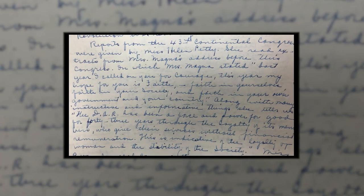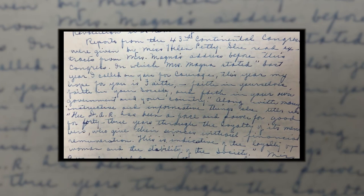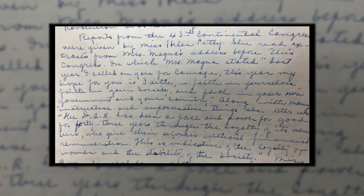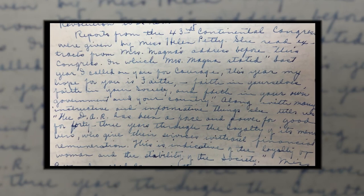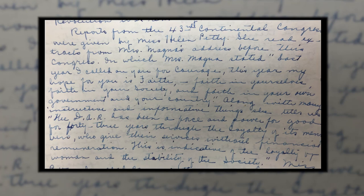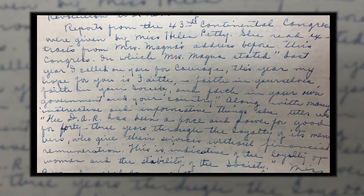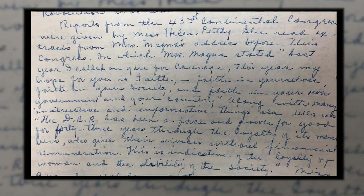In local minutes from a Daughters of the American Revolution meeting in May of 1934, I found an interesting reflection that sums up the courageous work of this organization — and one that could easily reflect today's society in 2016. Reports from the 43rd Continental Congress were given by Ms. Helen Petty. She read excerpts from Ms. Magnus' address, in which Ms. Magnus stated: "Last year, I called on you for courage. This year, my hope for you is faith — faith in ourselves, faith in our society, and faith in our own government and our country." Along with many instructive and informative things, she tells us the DAR has been a force and power for good for 43 years through the loyalty of its members who give their services without financial remuneration. This is indicative of the loyalty of women and the stability of the society.